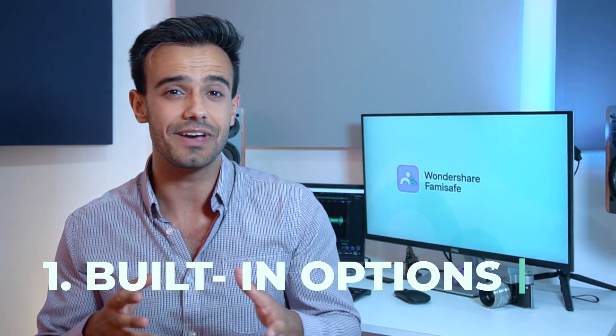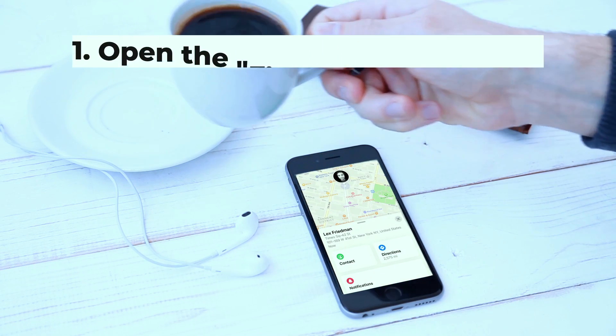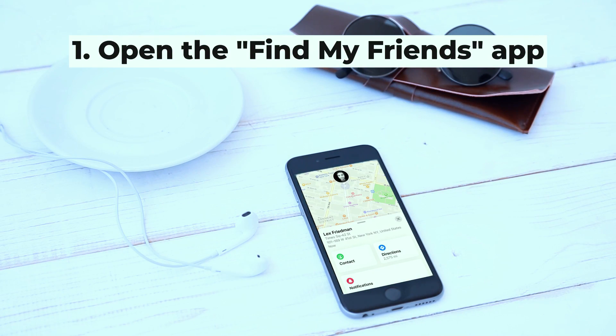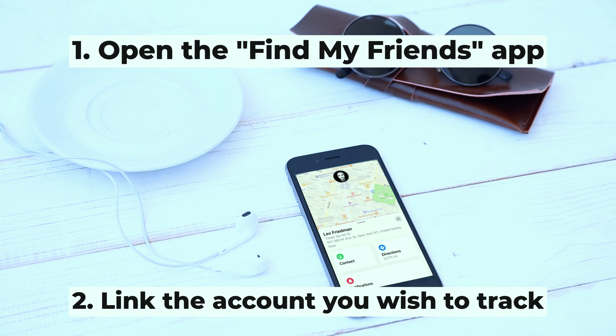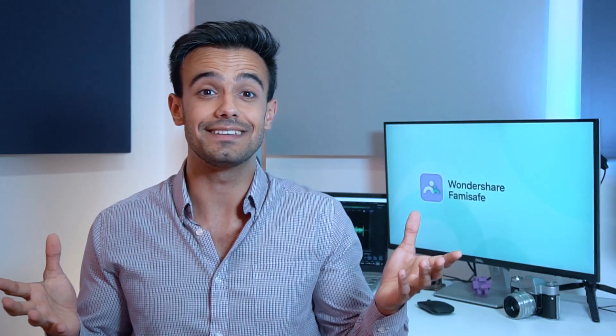Starting off, we'll look into the built-in options available on Android and iPhone. For iPhone, iOS offers a built-in location tracking feature. To use it, first open the Find My Friends app on your iPhone device and link the account of the phone you wish to track. And that's it — you can now easily track that device.